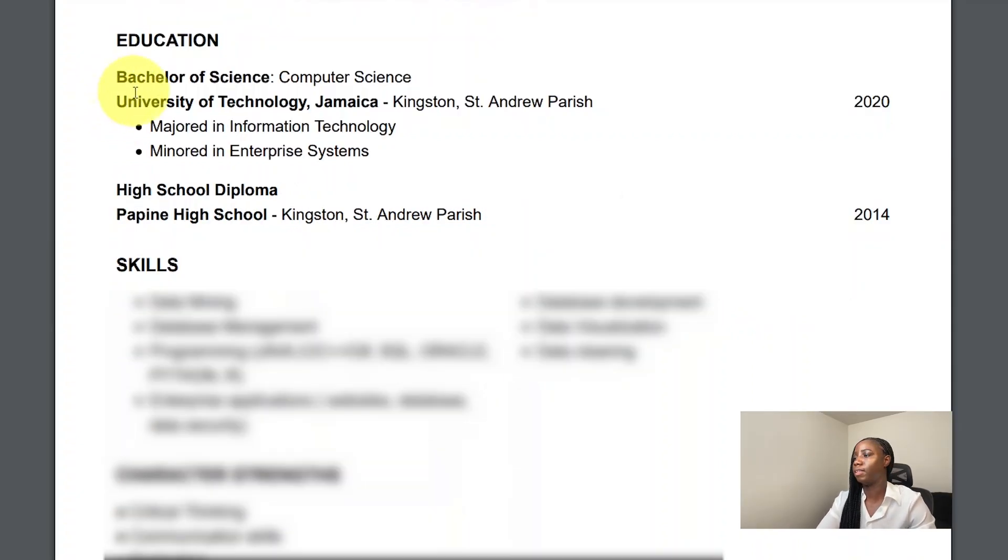Moving on to education, this is where I've listed all my institutional learning with the most recent at the top. I indicated what year I achieved these accomplishments. The first one is my Bachelor of Science in Computing — I've indicated the name of my school and what I majored and minored in. The last one is my high school diploma, the school I received it from, and the year 2014.